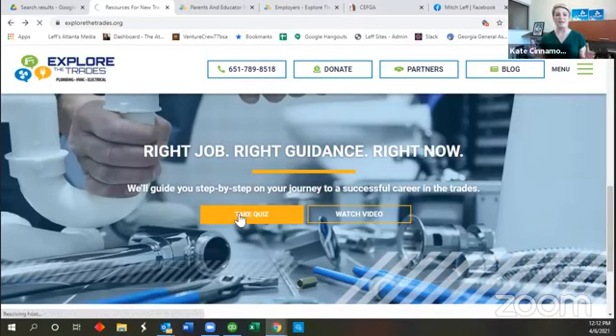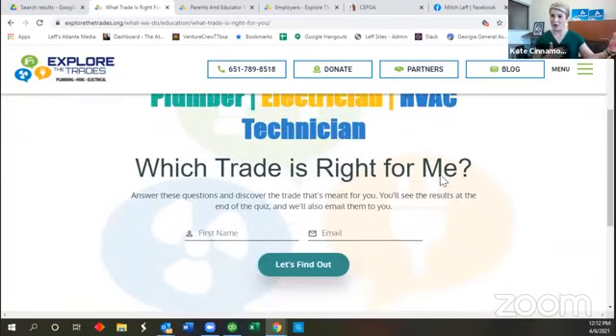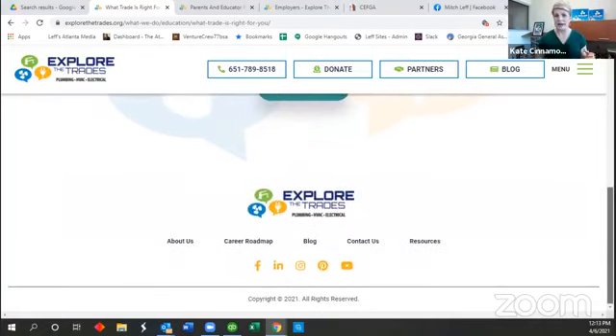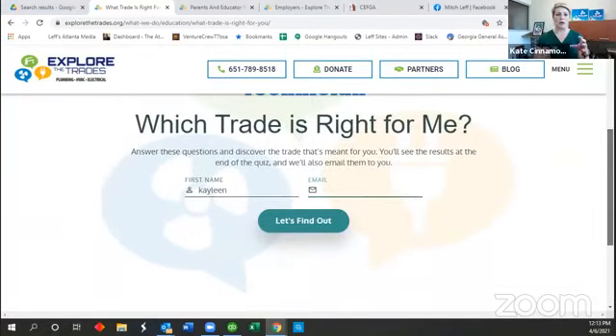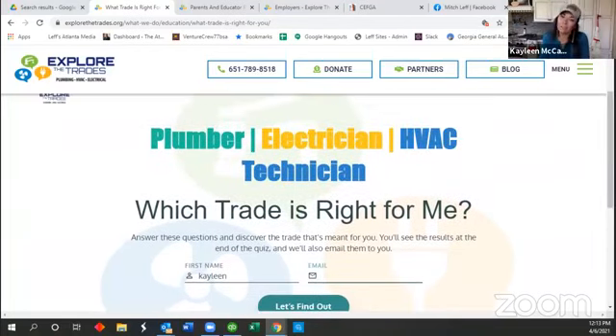You enter your email so that at the end you can get information about that specific trade emailed to you. It's about 30 questions and it's not based on technical assessment — we took situations and questions like: do you like reading diagrams? Do you like traveling to a different job site every day? Do you like to take something apart and put it back together to see how it works? It's really not technical — it's all of those other pieces that encompass what it's like to work in the residential service business.